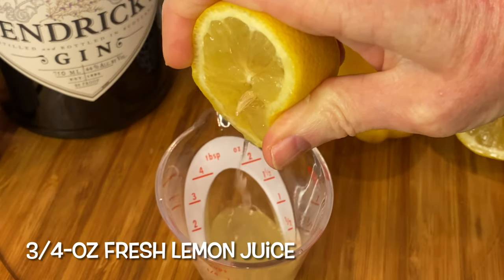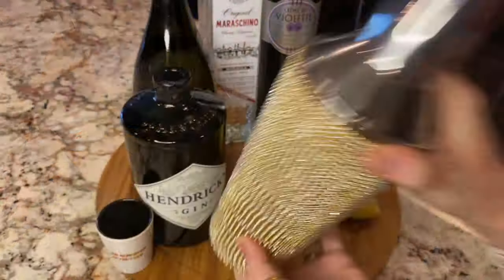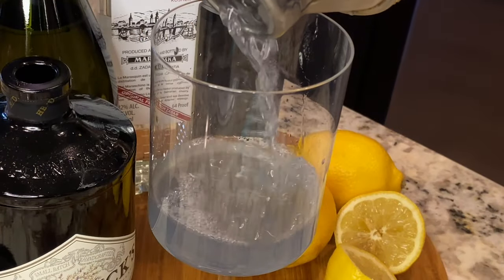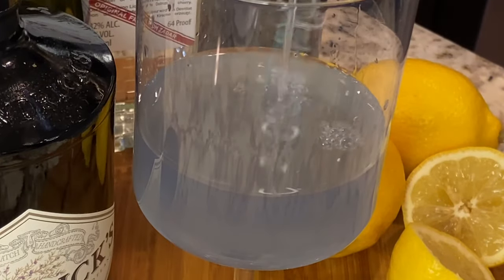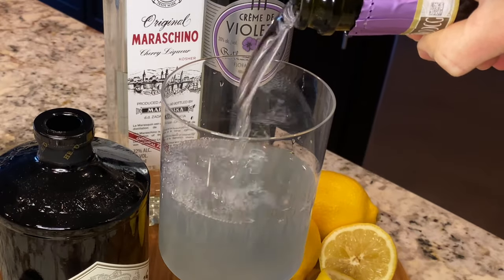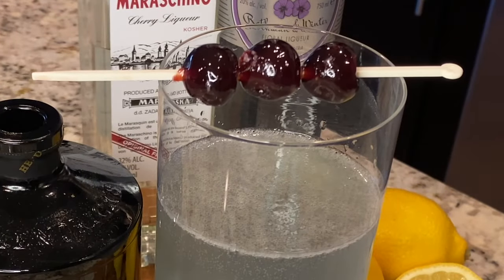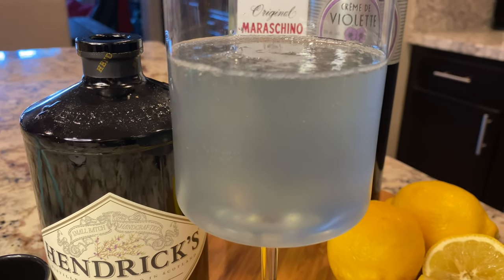Finally, add three quarters of an ounce of freshly squeezed lemon juice. Shake and strain your mixture into a chilled cocktail glass, then to further jet-setterize this classic, top it off with about two ounces of prosecco. Garnish with a cherry or lemon twist, or both — we chose amarena cherries.